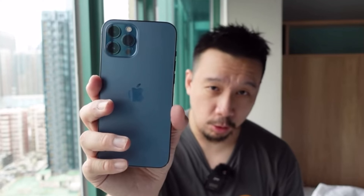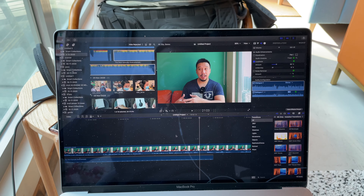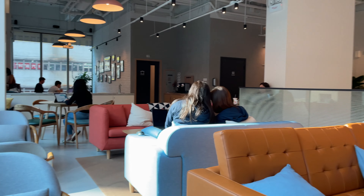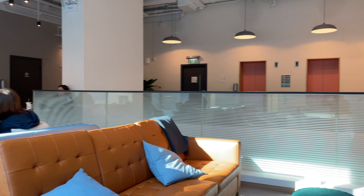Hey everybody, I hope you guys are all healthy and safe. You might have noticed that the settings of my videos have changed over the past couple of weeks — that's because I moved into a new place. It's basically a co-living space, meaning we have a room to ourselves but share the common areas with other people, including this room right here. Sharing things with other people can be nice sometimes because you get to meet some friends, but it's also bad because not everyone's considerate.